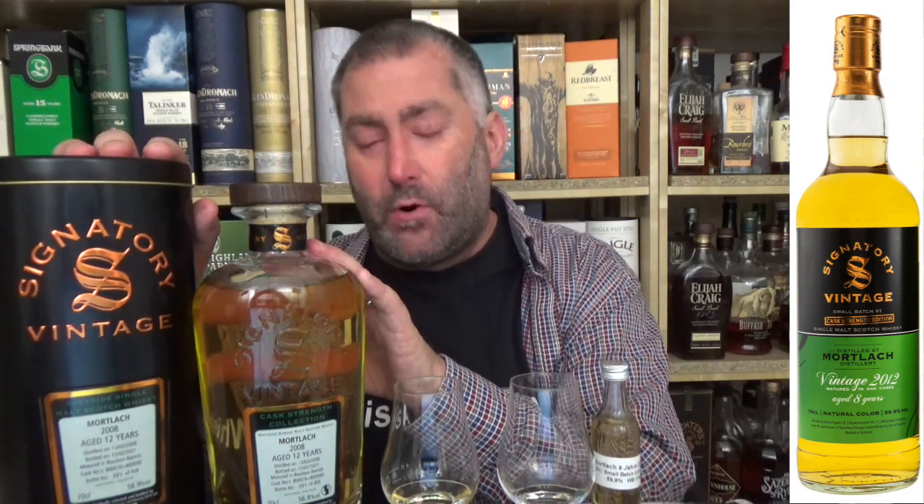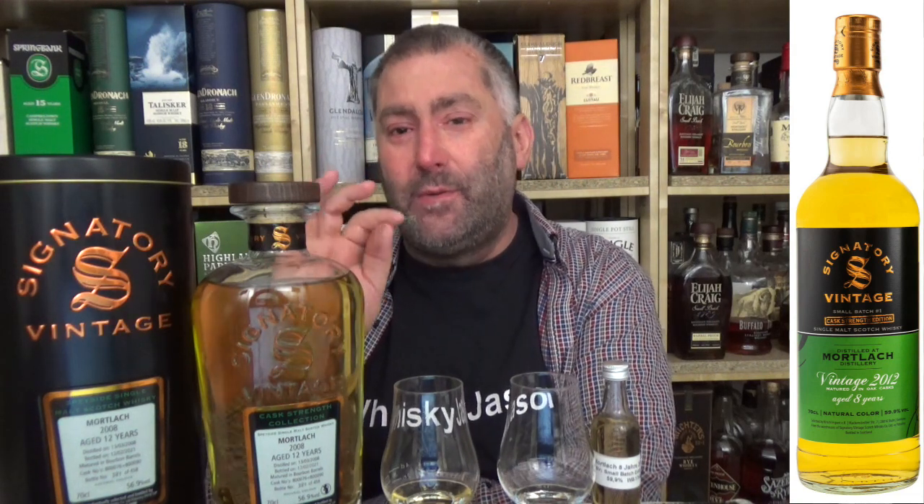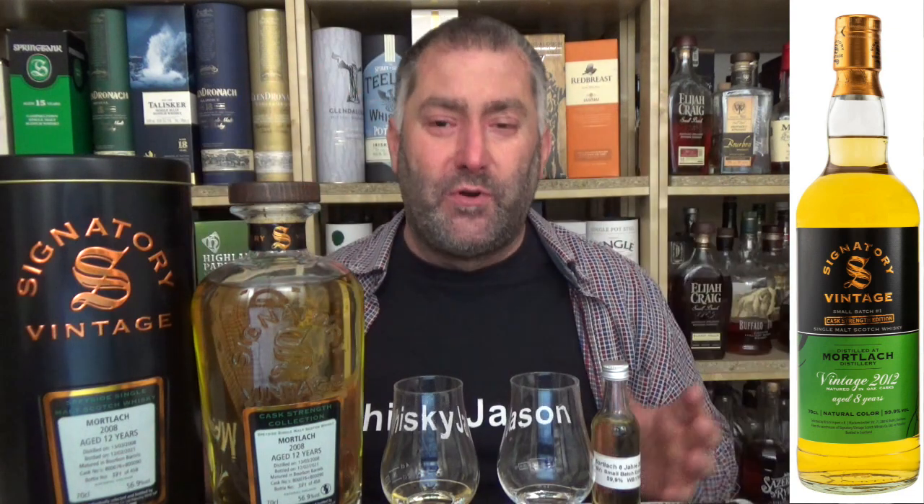There was actually a second Mortlach also offered, and it was from a sherry cask. I said no — if there's a bourbon cask out there, I want it. I think Mortlach from a bourbon cask is beautiful. To be very honest, I think this whiskey is beautiful itself. At 56.9% it's a tiny little bit on the hot side for me, so I put a little bit of water in, and it turns into this beautiful summer whiskey.